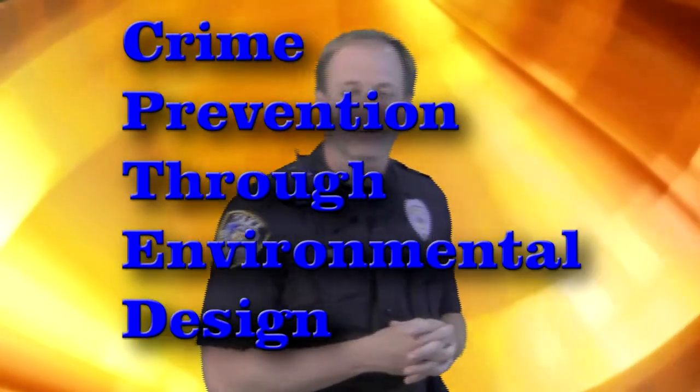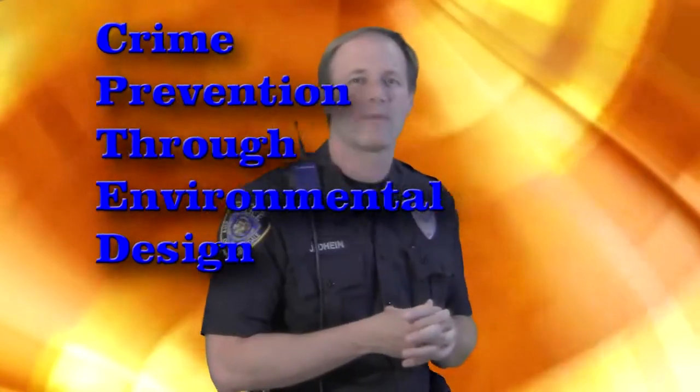Hi, welcome to Police on the Scene, this is Officer J.D. Dine. Today we're going to continue our discussion on CPTED — Crime Prevention Through Environmental Design — and how to basically target-harden your property, but sometimes it's also good to make it attractive to customers in a business setting while keeping it safe for them.